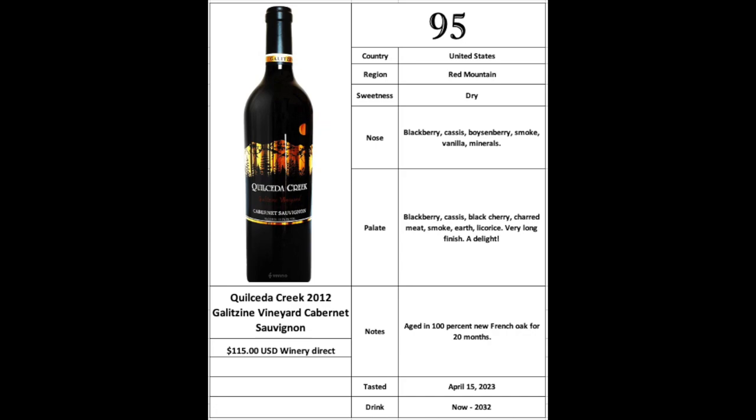It's $115 US from the winery — at least it was at the time, it might be a little more now. It's not cheap, but of course everything in this series is 50 bucks Canadian or more before taxes as the benchmark. This one is quite a bit more than that, but it's worth every penny. It is just gorgeous. I don't think I have any more of these in my cellar unfortunately, but I'm going to thoroughly enjoy this one.